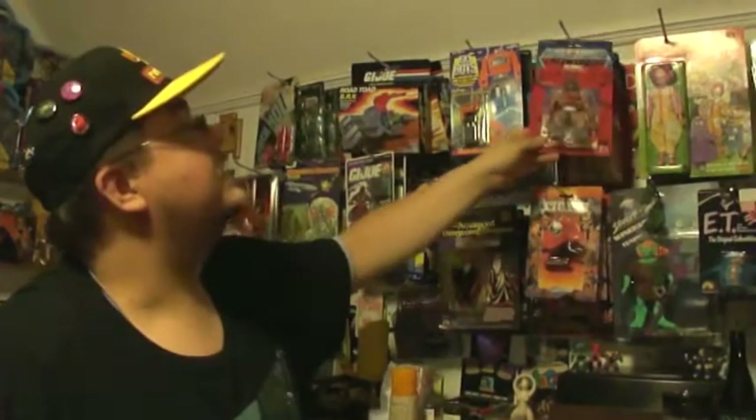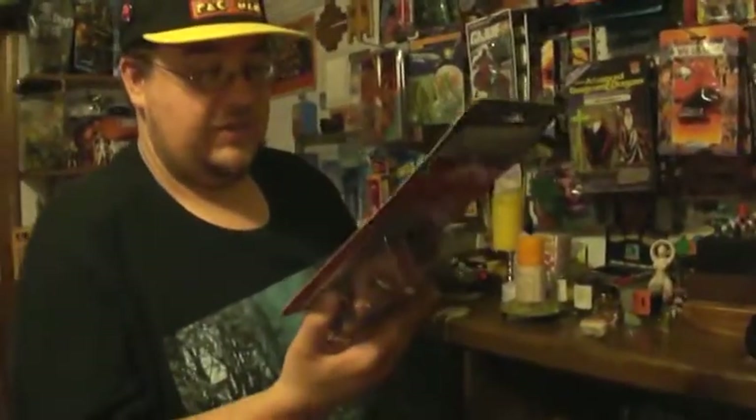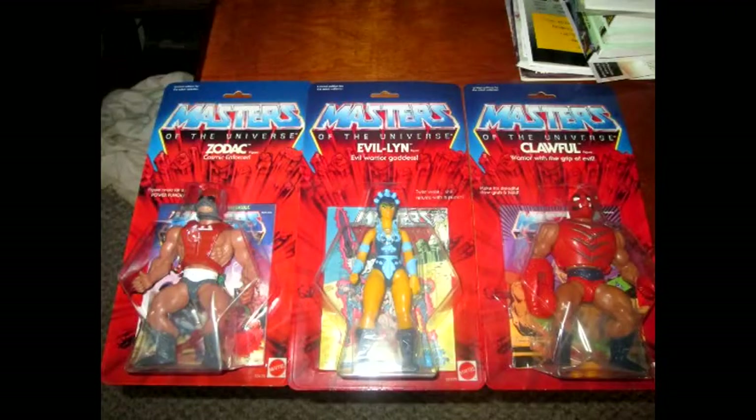Now these guys are pretty good replicas. They reissued these — these are not the original 80s — but they're pretty much what they looked like back in the day. I remember opening these bad boys up and they are just like new. You can smell them, you can just smell the goodness off of them.